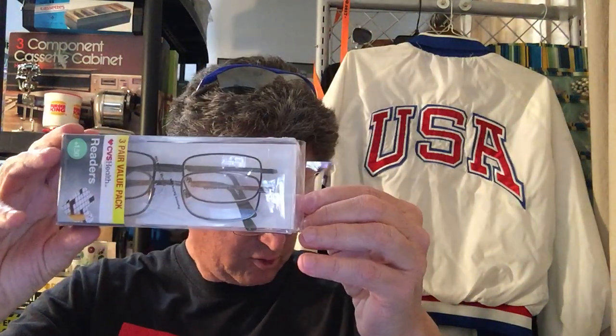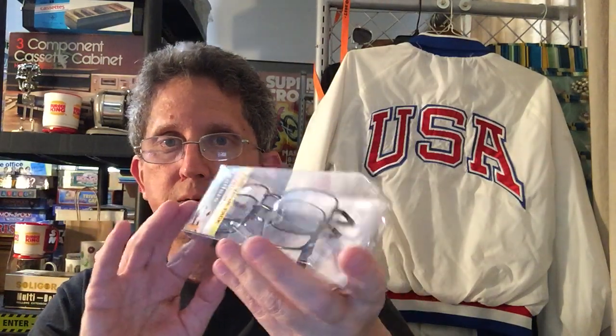Another item I found is these glasses. I think I got them at the church sale. It's a two-pack, never been used — they normally go like $15 at CVS. I buy spare ones and lay them around; I have a spare pair of glasses somewhere.